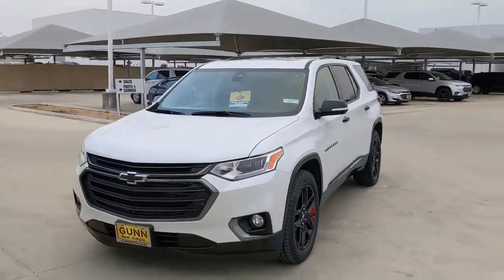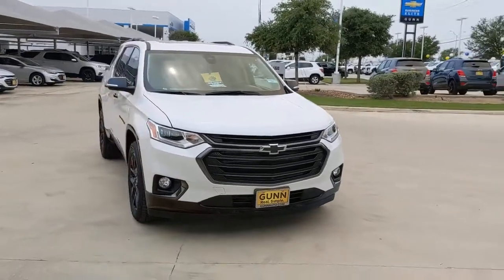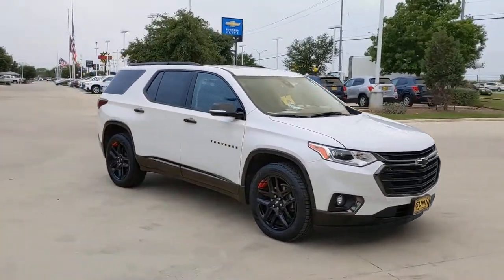Get a feel for the 2018 Chevrolet Traverse. This vehicle is an outstanding buy with fewer than 60,000 miles on the odometer.